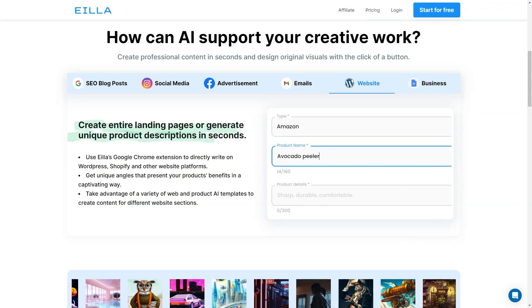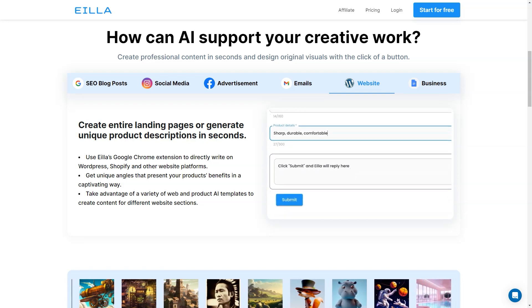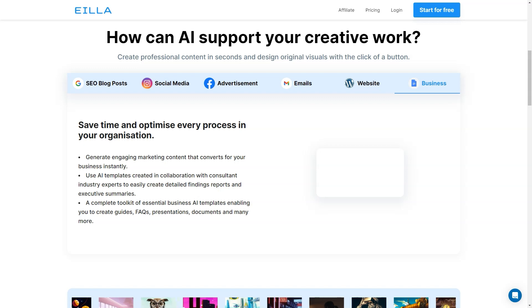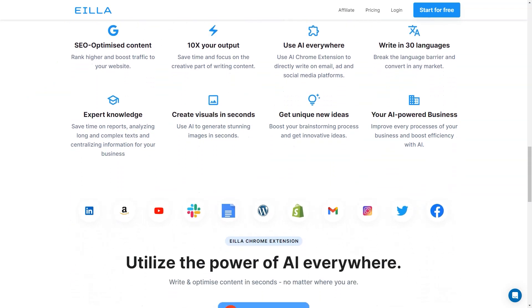AILA AI also offers 30 languages so you can create content in multiple languages and reach a wider audience. And if you need some visuals to go along with your written content, AILA AI has you covered with its realistic image generation feature. You can customize your content to your liking and make it look professional and polished in no time. The AILA Chrome extension is also a great feature that allows you to utilize the power of AI everywhere.